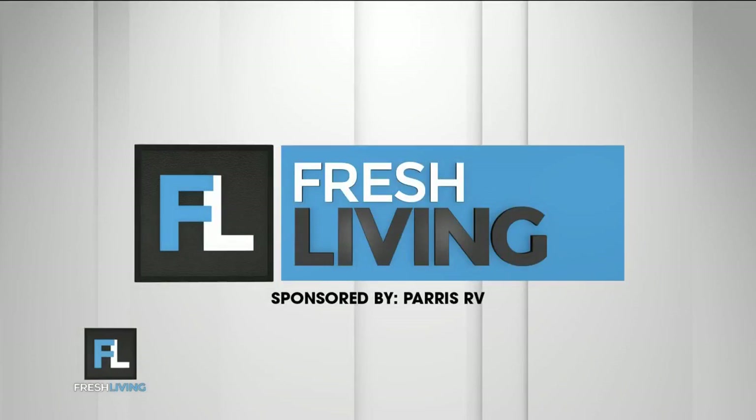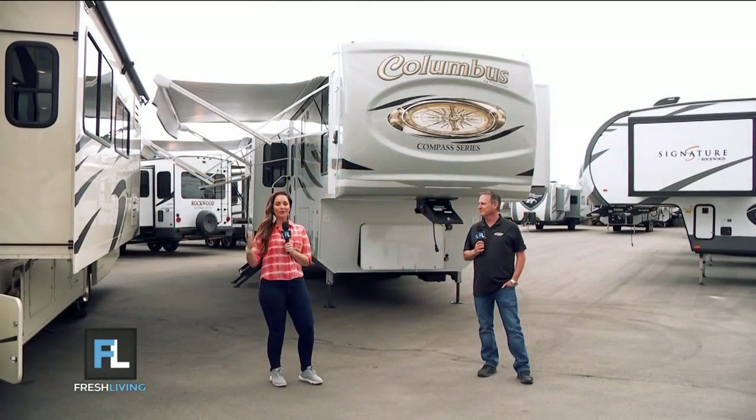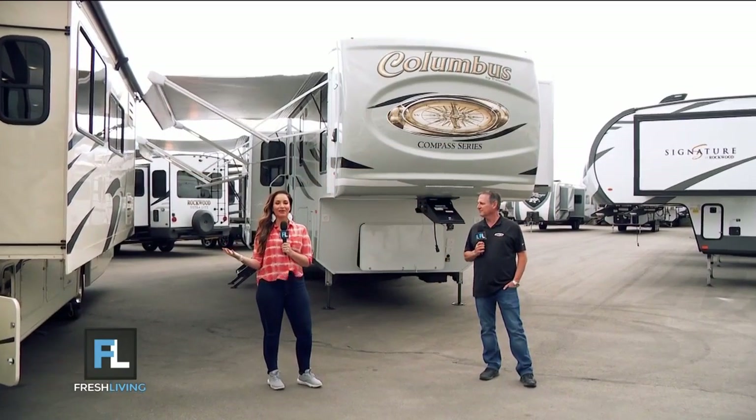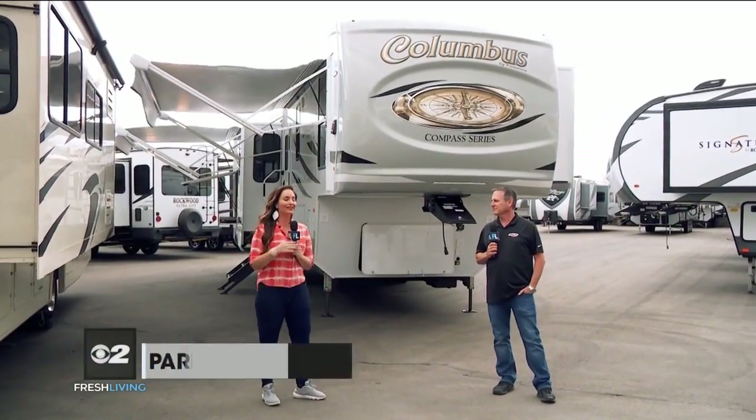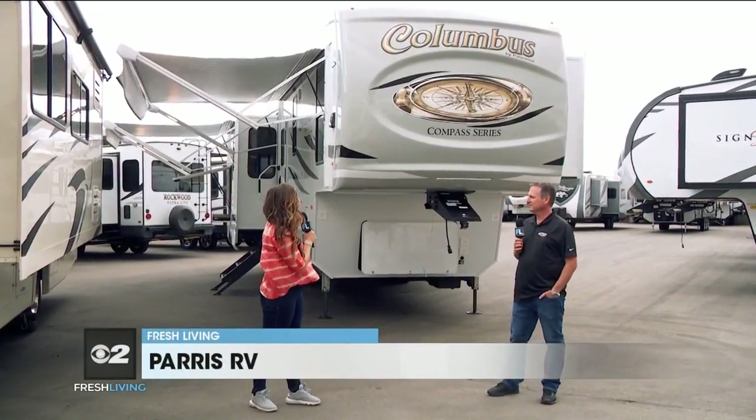The following segment is sponsored by Paris RV. The weekend is here — it's Memorial Day weekend, a great time to hit the road. We're here at Paris RV, and this is an amazing machine.